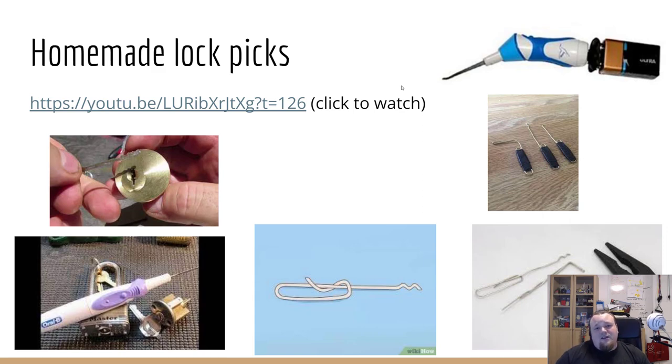You can also create your own homemade lockpicks. There's a YouTube video I'll link showing you can use bobby pins, paper clips, or even a toothbrush to create a rake tool. I'm actually going to try buying a cheap toothbrush and making my own automatic rake tool — that'll be hilarious, but I'll create that anyway.